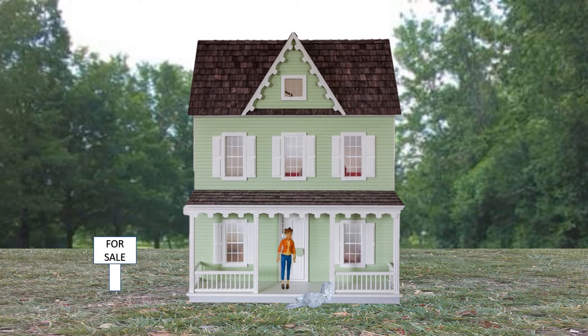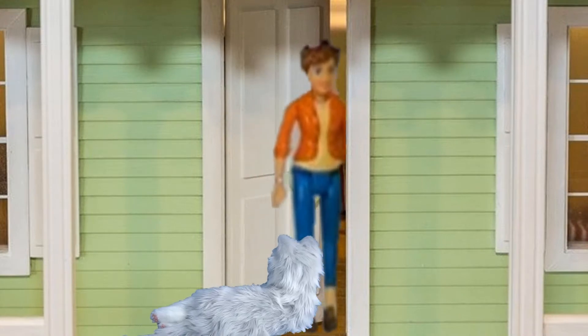Hello! I'm your real estate agent. Let's go inside and look at the house.